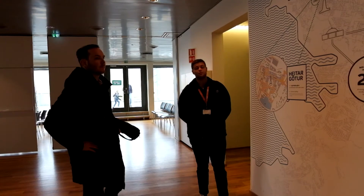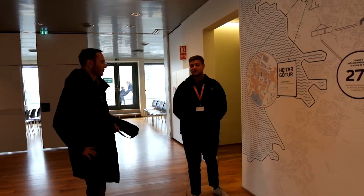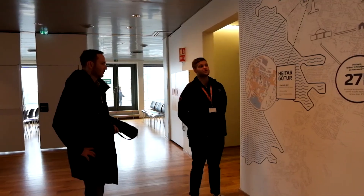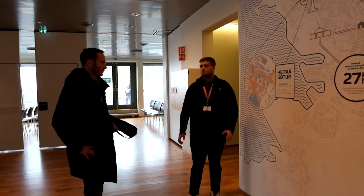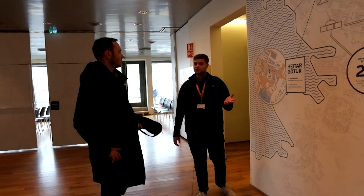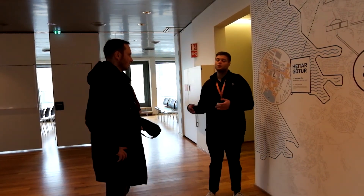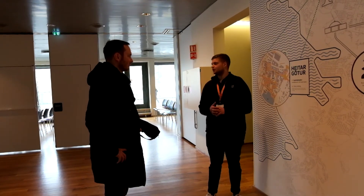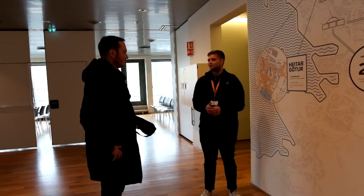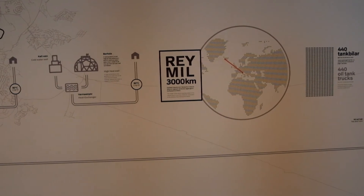Most of the electricity goes to big companies — about 80 to 90% goes to large companies, mostly aluminum plants, with some going to fisheries and greenhouses. The kilowatt hour is so cheap here that it's actually cheaper for aluminum companies to build the plant here, move the raw aluminum from Australia or Jamaica, smelt it here, then ship it to the US or Europe for use. The piping system is so large that laid in one line it would reach from here to Milan.